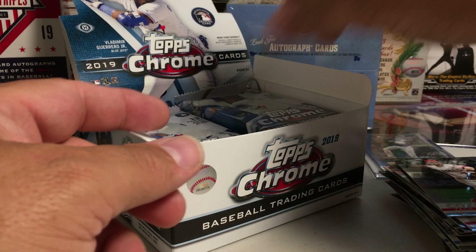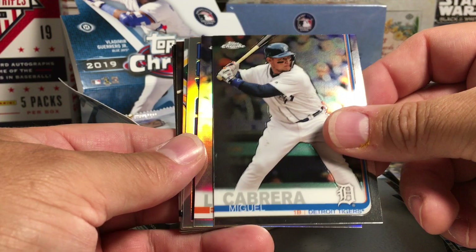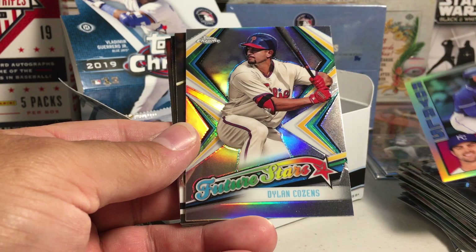Alright, next five — there he is, Cedric Mullins rookie. Thor, Kyle Wright, Corey Seager, Miguel Cabrera, Evan Longoria Refractor, Whit Merrifield 84 Tops, Dylan Cousins Future Stars.